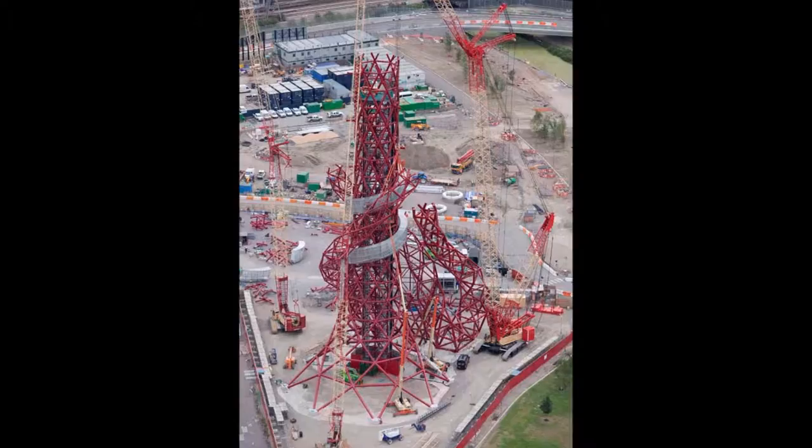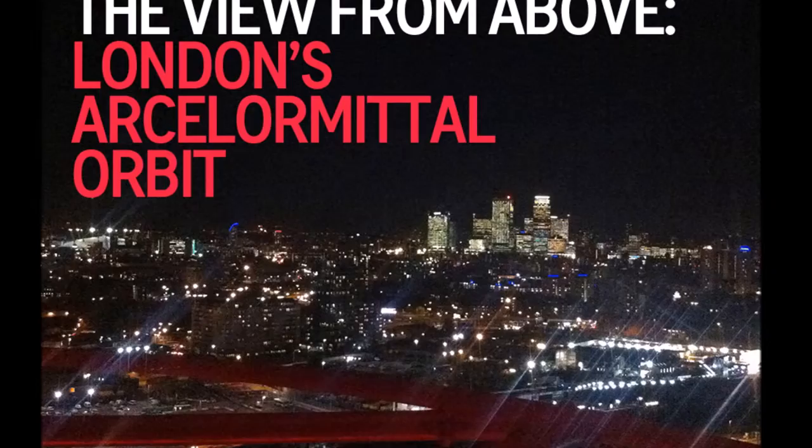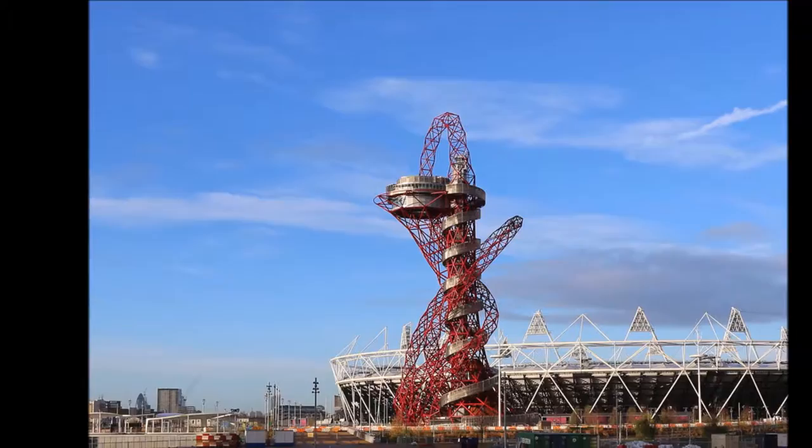To descend from the top to the bottom of the ArcelorMittal Orbit toboggan takes 40 seconds. It is installed in the former Olympic Park in London and is designed by the Belgian-German artist Carsten Höller, at the invitation of ArcelorMittal Orbit designer and British sculptor Sir Anish Kapoor.